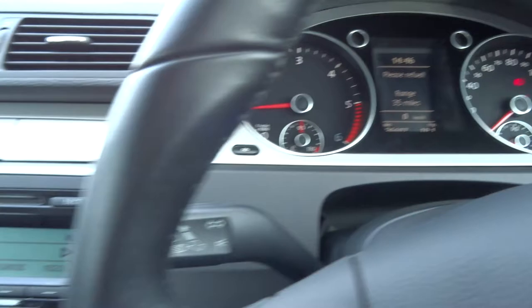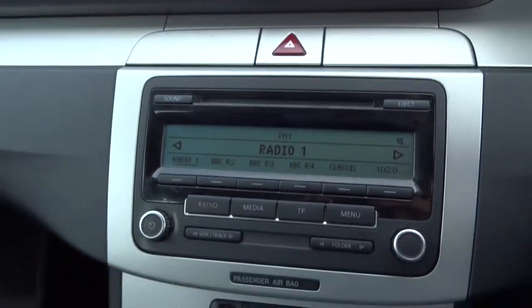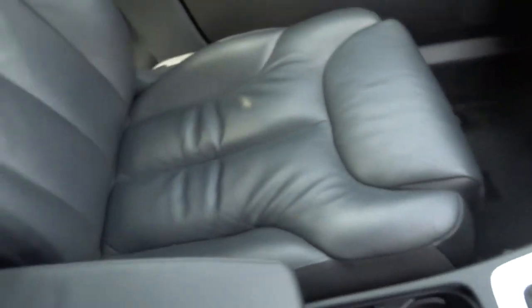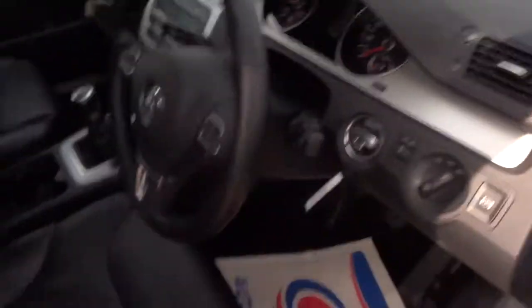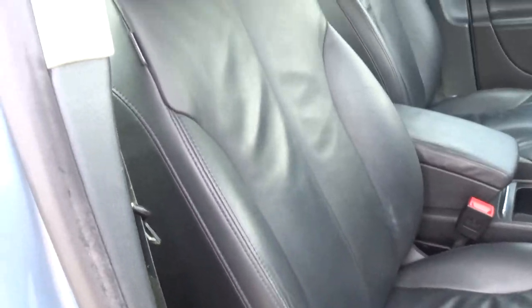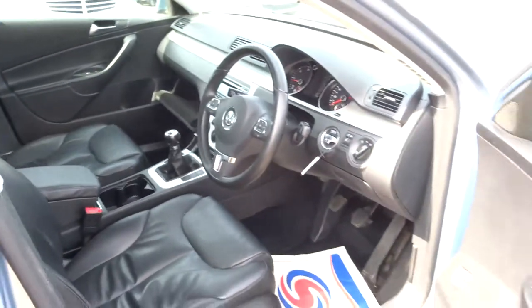Everything's in lovely condition. The radio's working, heated seats, and a soft black leather interior which is in great condition. I'll also say when I opened the doors there was no smell of smoke — can't imagine the owner was a smoker, and can't imagine there's been any pets in the car either.